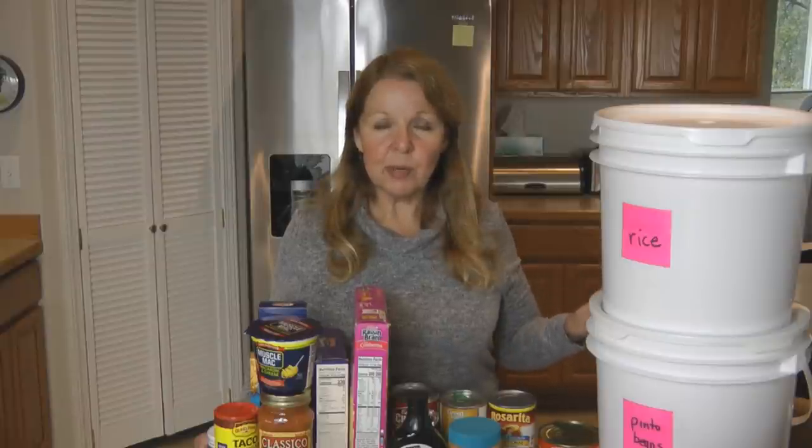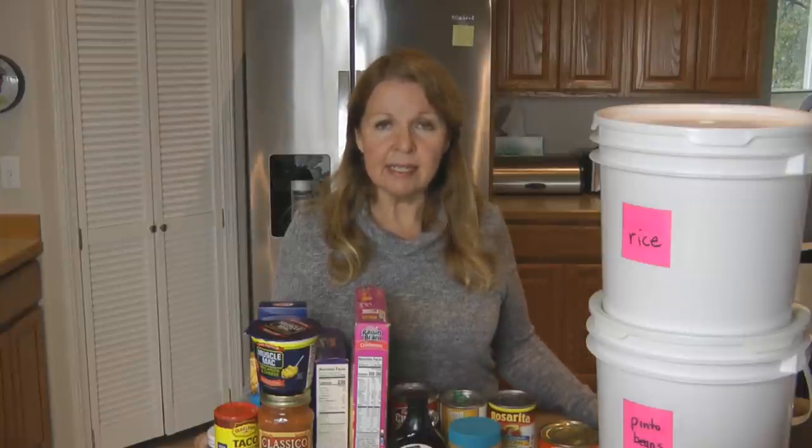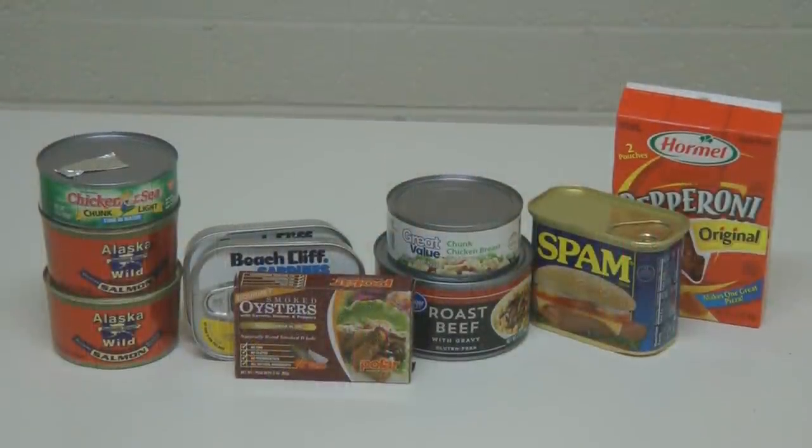All of this rice and beans is going to require water to cook, and you'll also need water for preparing other foods. Make sure you have at least one gallon of water per person per day in your home. Get 20 cans of meats.